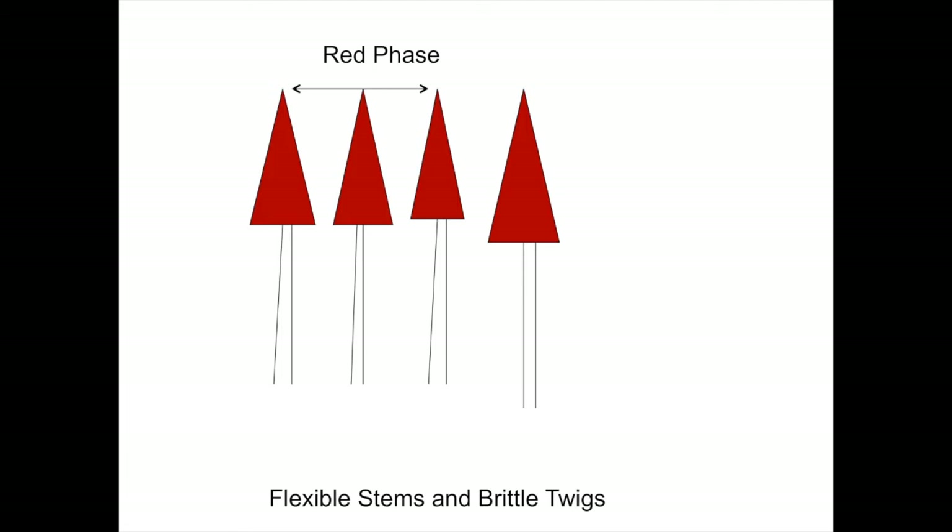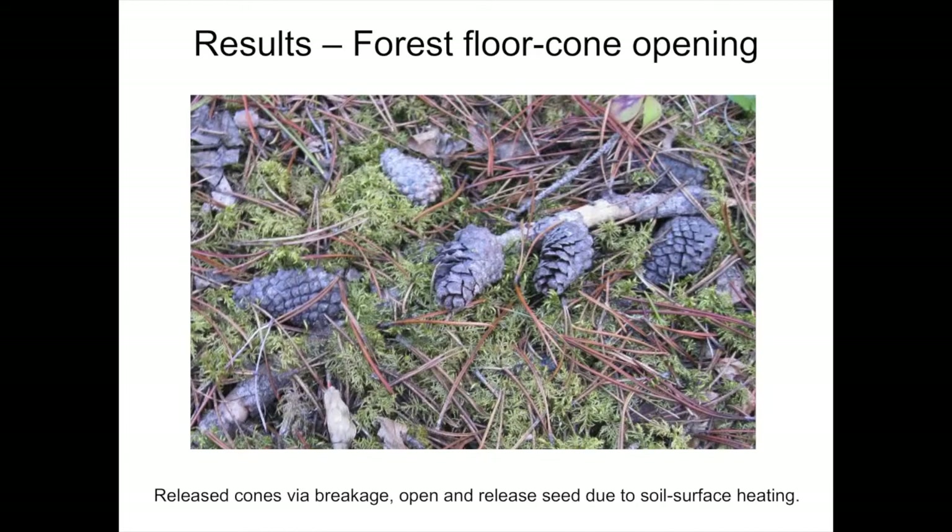During the red phase, we have flexible stems and a lot of movement of the stems but brittle twigs. There's a large amount of droppage of cones at that stage. You can detect this — we have detected it. Cones hit the ground. There are warmer conditions, and if they can find a light spot on the ground, they will open.